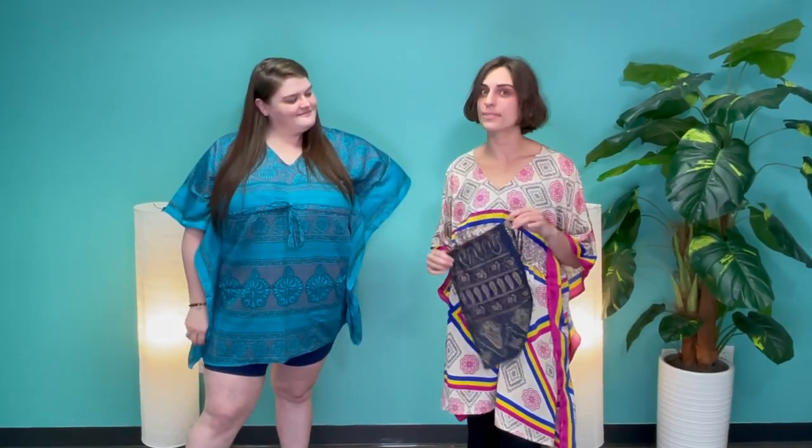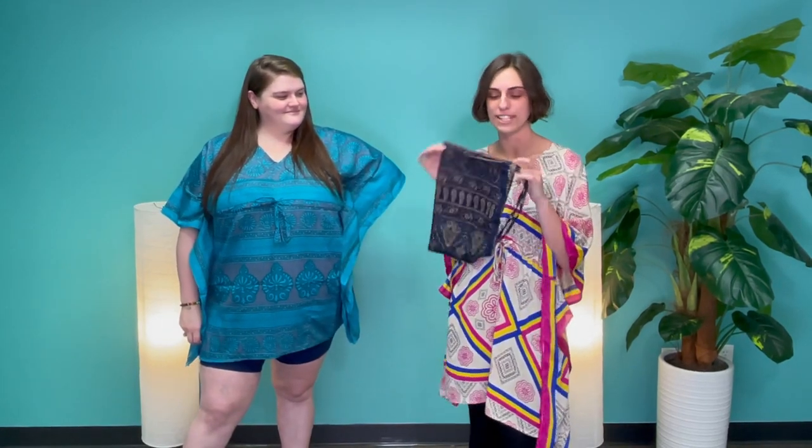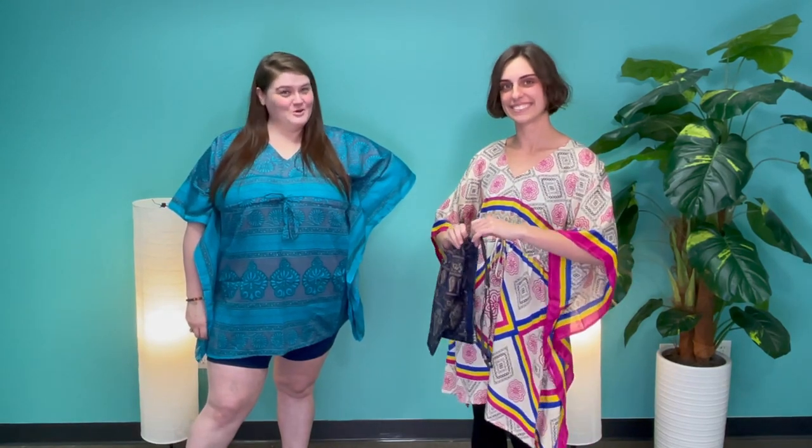The best part is these are all handmade by artisans in India and supply sustainable employment to those artisans. Plus, with each purchase you're going to get a free drawstring bag made out of the same recycled sari materials — and you can only get it at darngoodyarn.com.